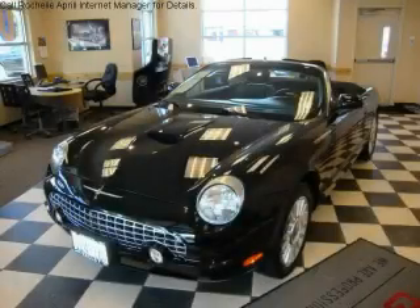This is a 2005 Ford Thunderbird. Great handling, great comfort, a great ride.